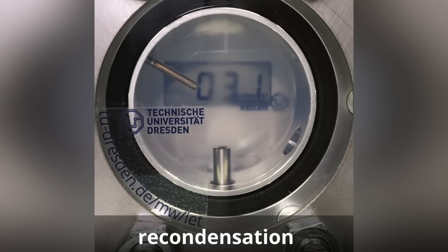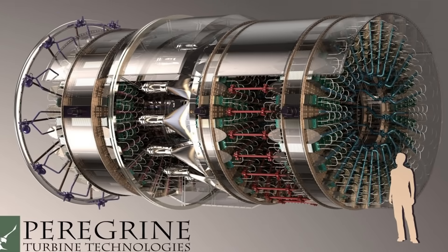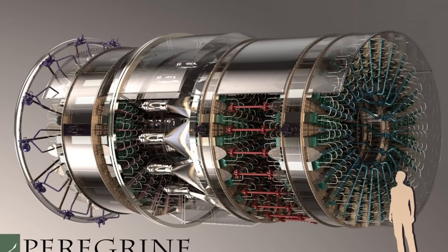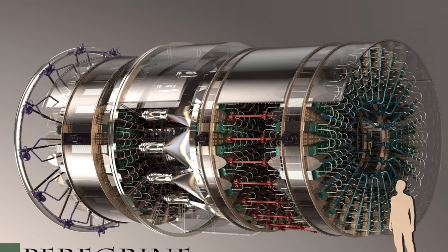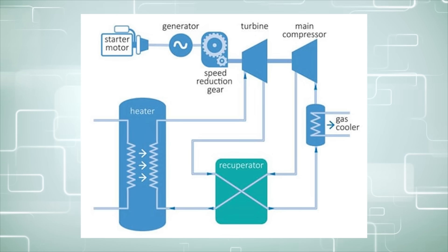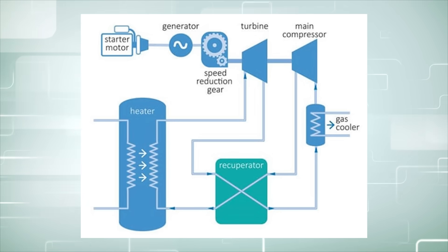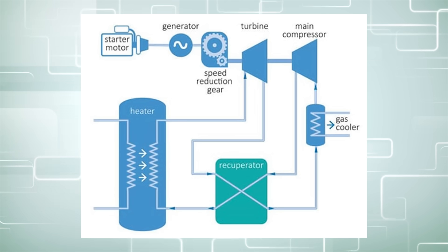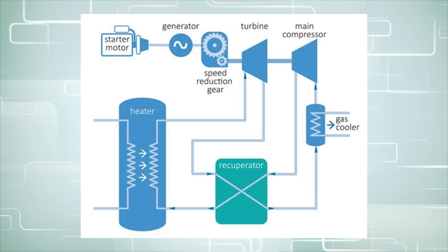This also means that you need a different type of build which can handle supercritical CO2. Many laboratories have researched this idea, including Sandia National Laboratories, and they have tested a closed loop Brayton cycle. CO2 is heated, energy is extracted through a turbine, and then it's cooled and compressed, returning to the cycle. They used electrical heating, but this power source can be from nuclear or fossil fuels.